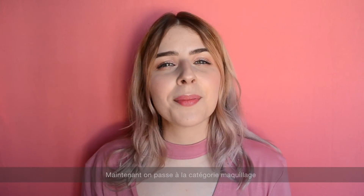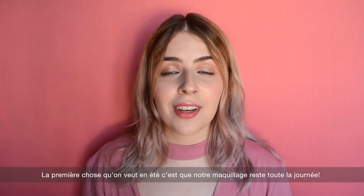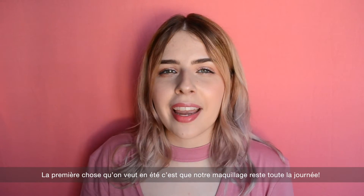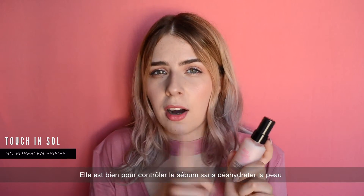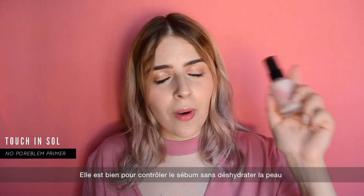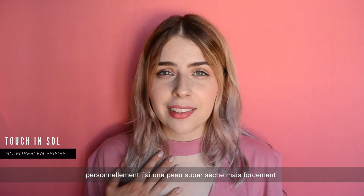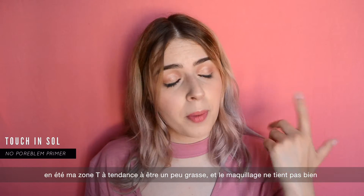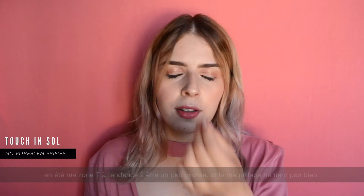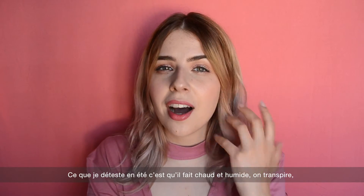Now let's move to the makeup section. The first thing you want in summer is for your makeup to actually stay put all day long. For this I'm using a primer — it's really good at controlling oil and shininess, but what's amazing is that it doesn't dry your skin. I have quite dry skin, and in summer I tend to be oilier on my T-zone and my makeup doesn't hold up well on my nose, but with this primer I don't have any problem.